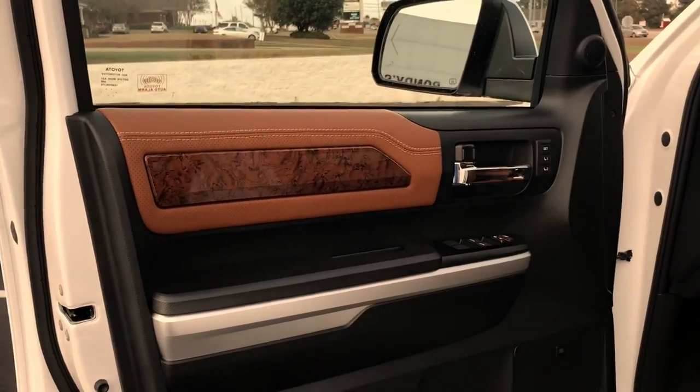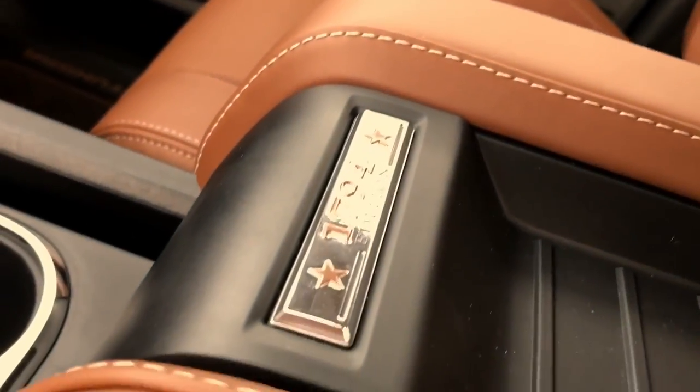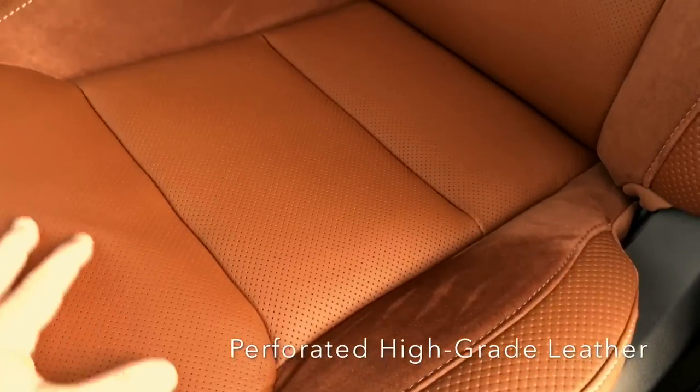You have the rustic or rugged interior with wood grain accents — it really sets it off. The 1794 badging appears in the seat backs, and also on the console. It's really an upgrade; you can see the different materials here with the suede and the leather.